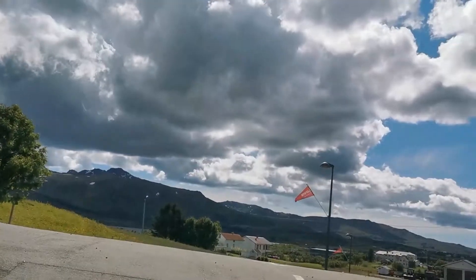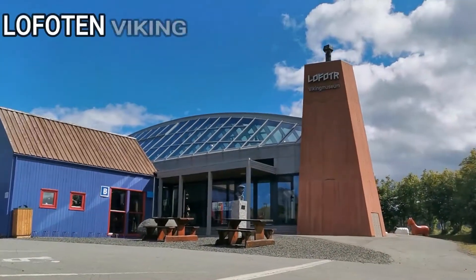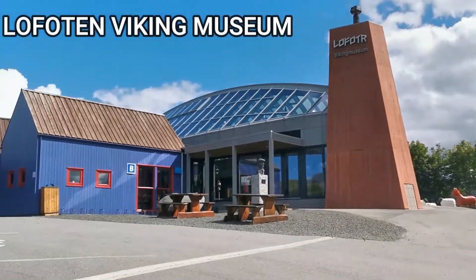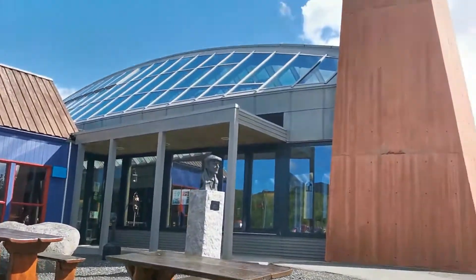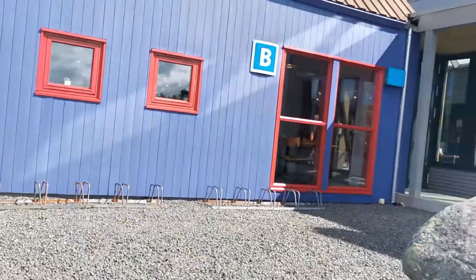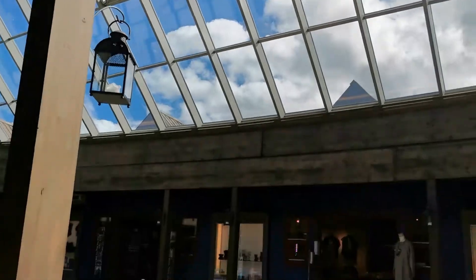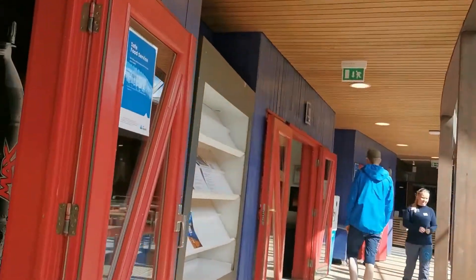A few moments later — we stopped by at the Lofotr Viking Museum. It's my first time here. This is what's inside the Viking Museum.